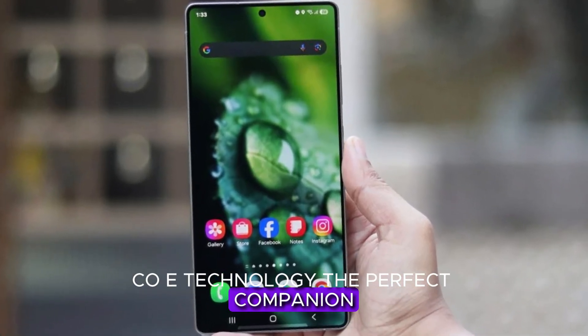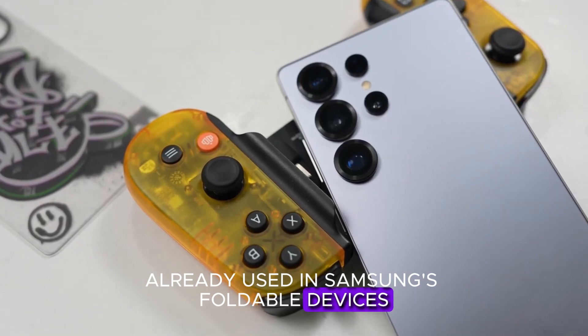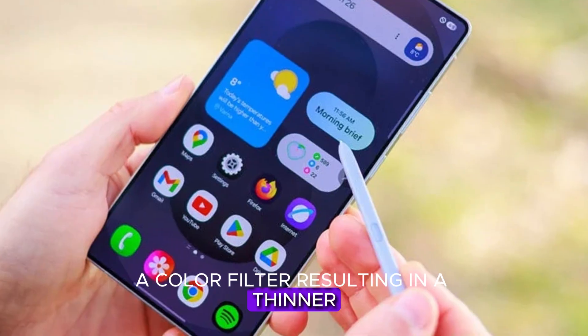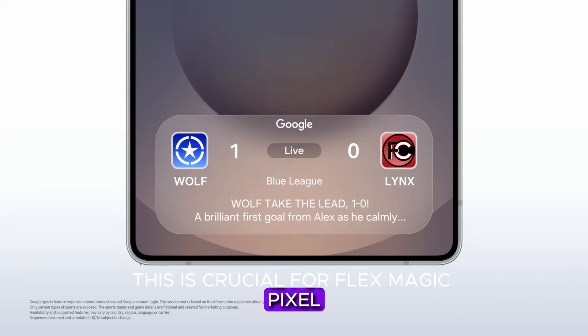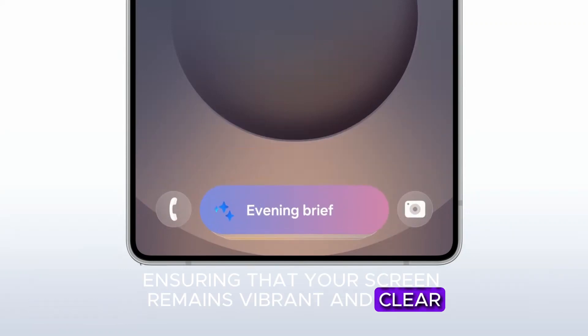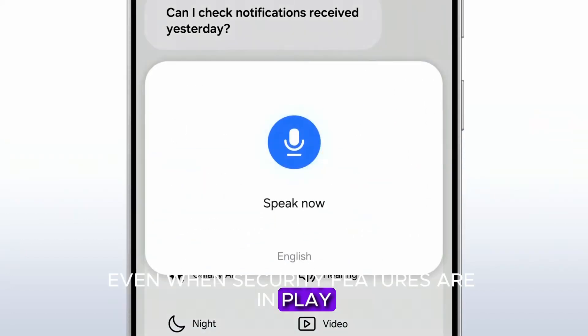COE technology is the perfect companion. Already used in Samsung's foldable devices, COE replaces the traditional polarizer layer with a color filter, resulting in a thinner, brighter, and more energy-efficient display. This is crucial for FlexMagic Pixel, as it helps reduce light loss when privacy mode is activated, ensuring that your screen remains vibrant and clear even when security features are in play.